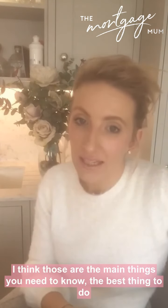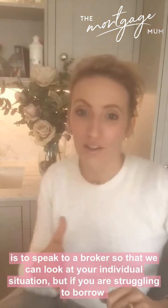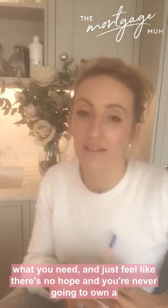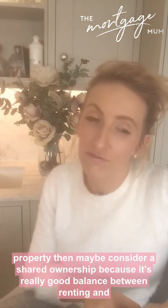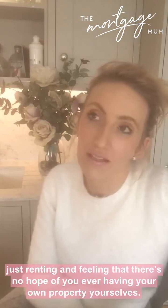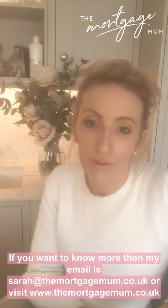The best thing to do is to speak to a broker so we can look at your individual situation. If you're struggling to borrow what you need and feel like there's no hope of ever buying a property, then consider shared ownership - it's a really good balance between renting and owning, and means you're working towards full ownership rather than just renting with no hope.